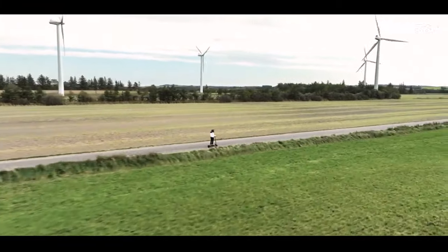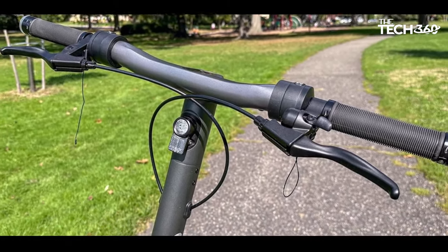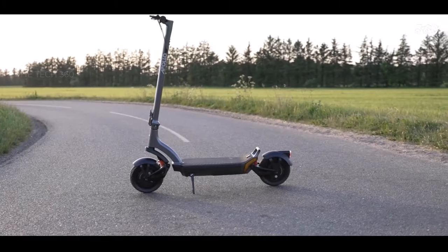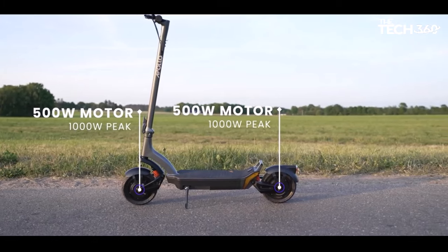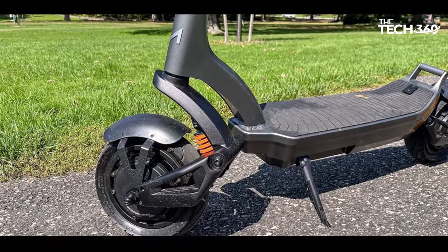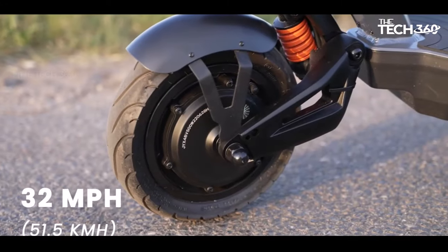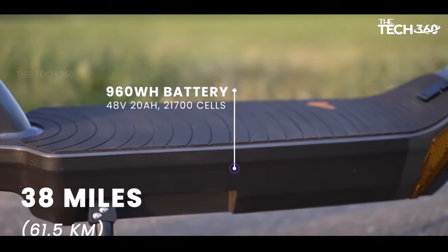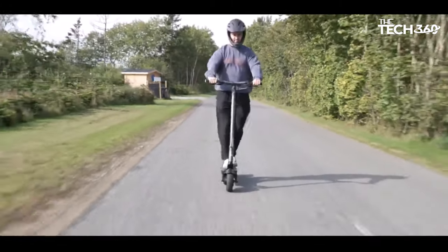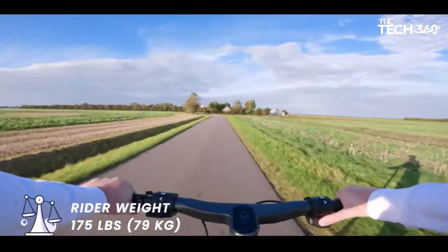The full suspension system and puncture-proof tires contribute to a smooth and comfortable ride. Apollo's dedicated app adds another layer of customization, allowing users to tailor the scooter's performance to their preferences. Additionally, the app features a remote locking function, engaging the scooter's brakes to prevent unauthorized use. It's important to note that the Apollo City is on the heavier side, weighing 57 pounds, which might be a drawback for users needing to carry it upstairs. The latching mechanism, while functional, may be perceived as more finicky compared to other electric scooters.